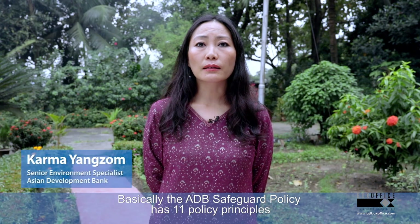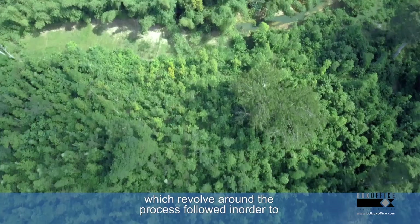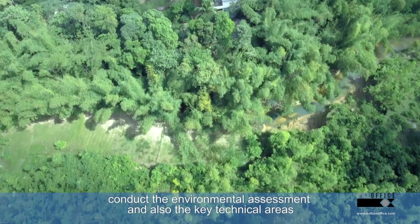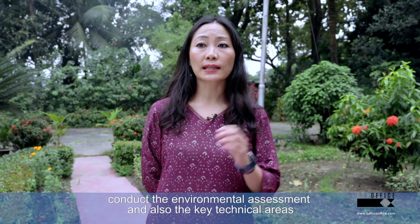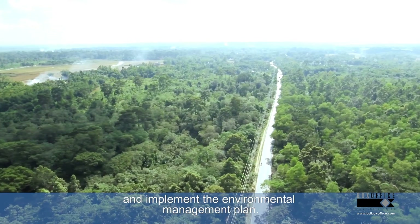The safeguard policy has 11 policy principles which revolve around the process we follow in order to conduct the environmental assessment, and also the key technical areas we have to cover when we do the assessment and implement the environmental management plan.